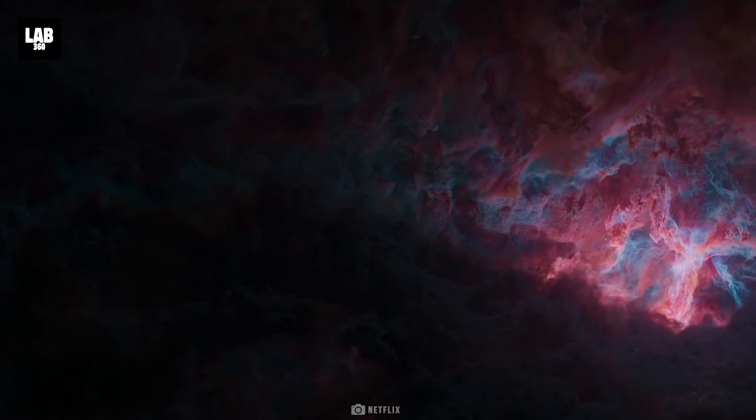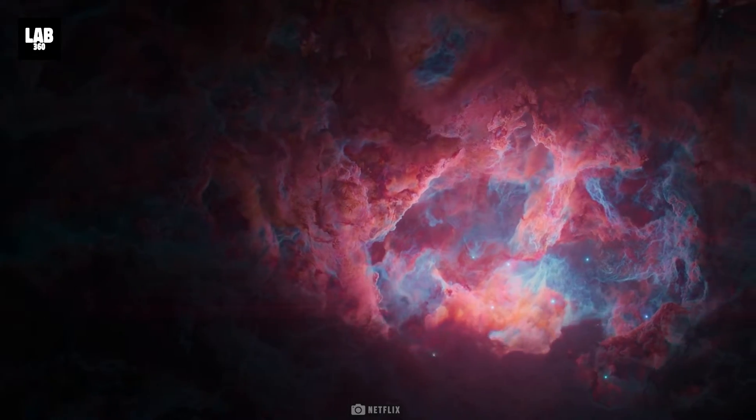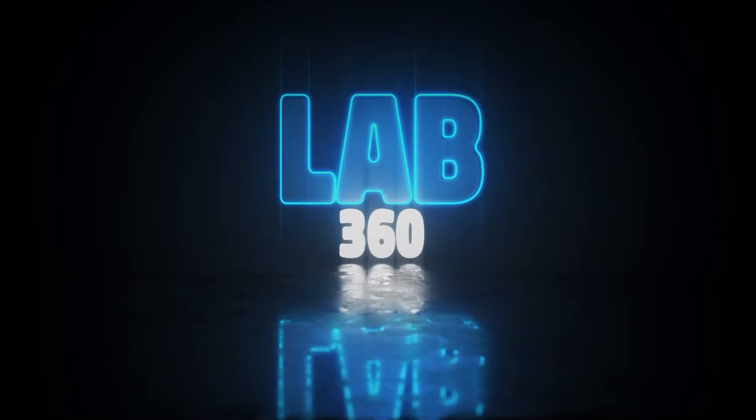So, what does this amazing discovery entail for our knowledge of the world and its mysteries? Welcome to Lab 360 — it's time to explore.